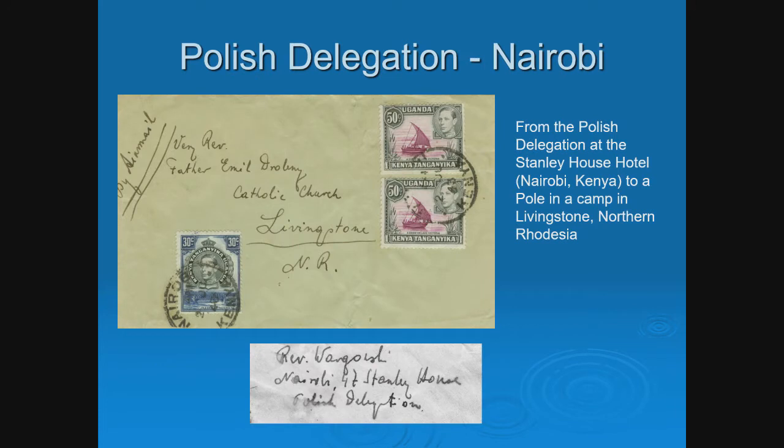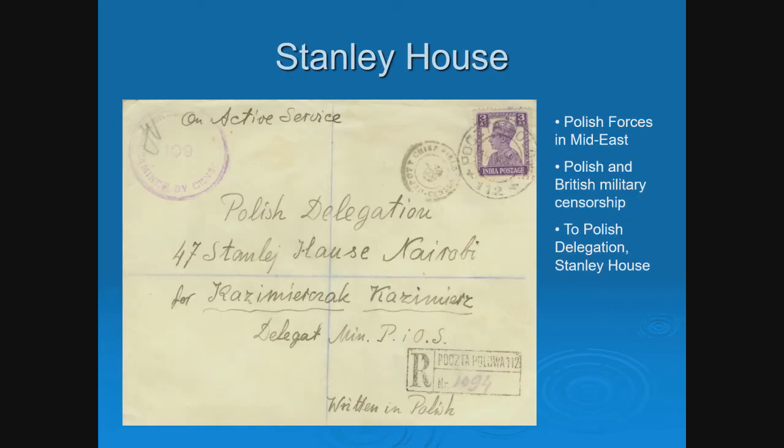Regarding the registration marking and the text written in Polish — it's registration because it's Polish forces with an Indian stamp. You also see Middle Eastern censorship and Polish censorship, making it rich in history. The Polish annotation at the bottom was done when censorship was involved and you wanted to expedite it — that way it would go to the Polish censor rather than the English censor and get through a day or two faster.